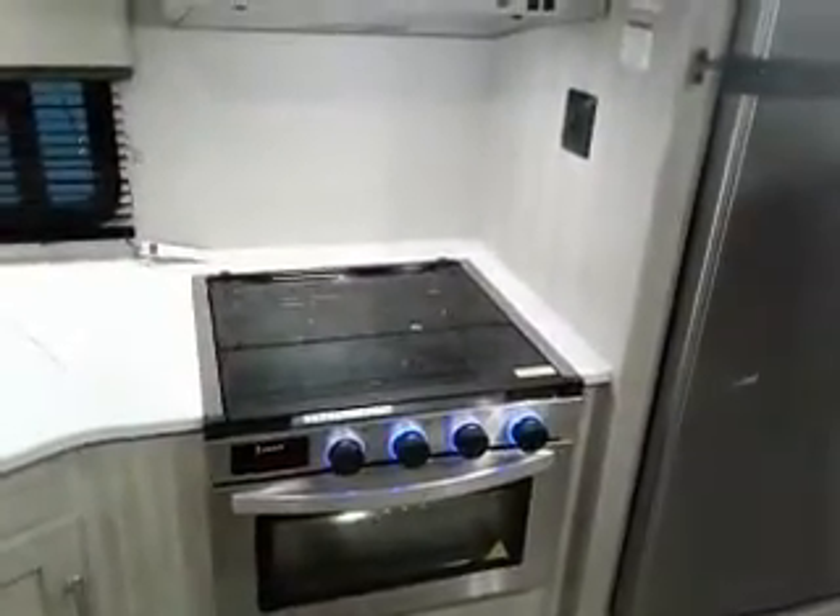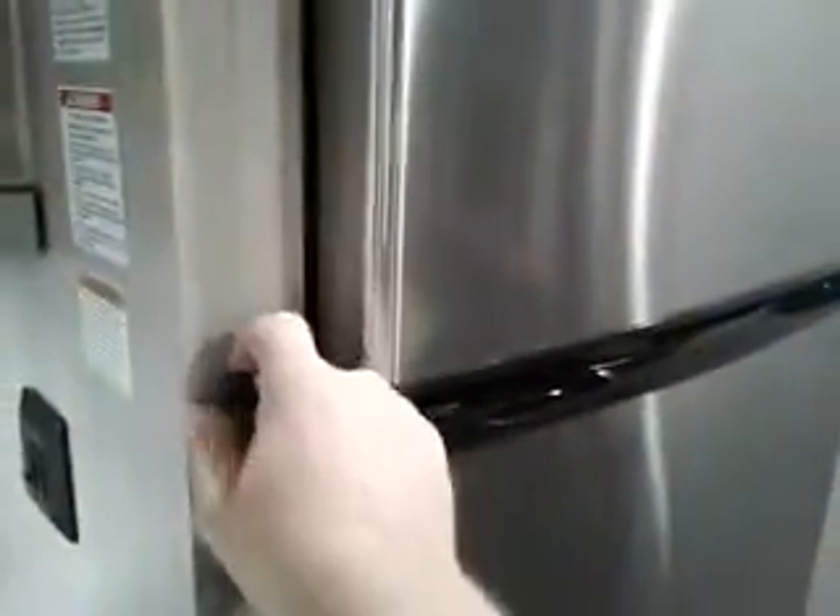Three burner cooktop range, oven, microwave, 12-volt 10 cubic foot refrigerator. Lots of room here. Very cool travel lock.